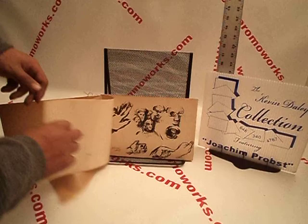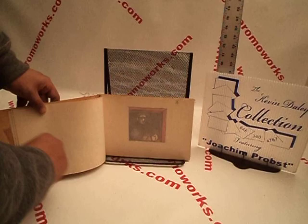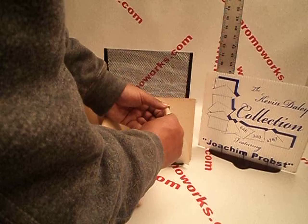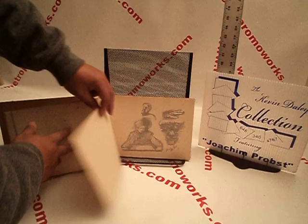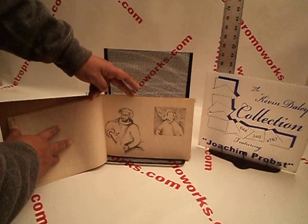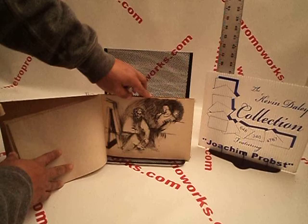Here we go. Probes 1942. Oh, this is a nice one here. Look at that — it has a paper in front of it. Let's see if you can get that. That's some nice stuff. It says 1942.